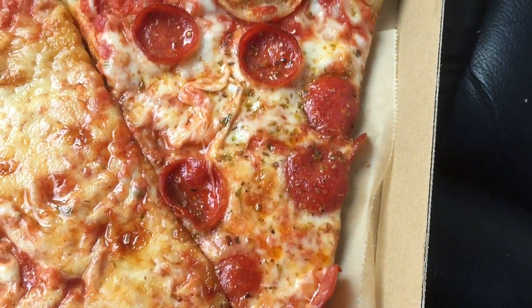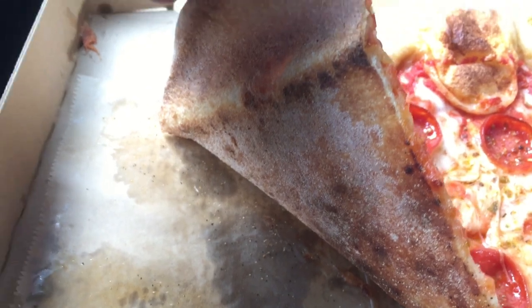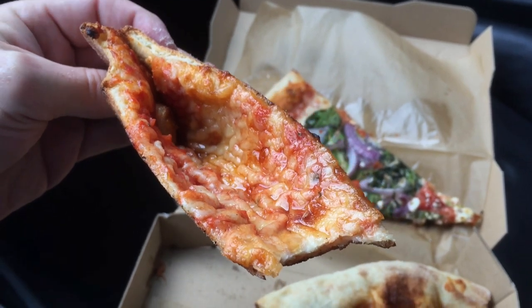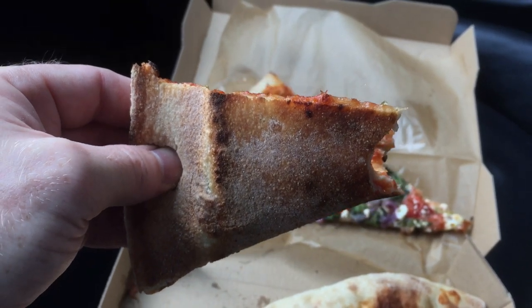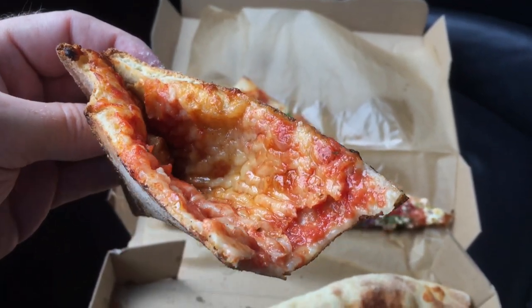There was even a sprinkle of herbs on top, but just on the pepperoni slice. The crust had a decent cook to it and folded really well, but there was absolutely no crisp and I could have used a bit more chew. And while it tasted pretty good, it was a tad on the salty side. The sauce and cheese were all right, but I wish the sauce had more flavor, as these slices were a bit saucy.